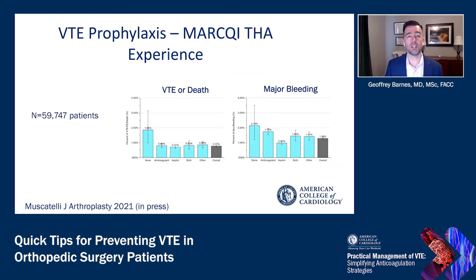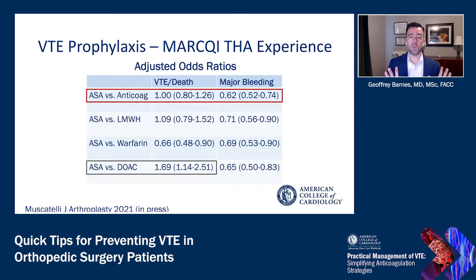A very large multicenter observational study in Michigan — the Marquee Registry — looked at almost 60,000 patients with total hip arthroplasty. Rates of VTE or death and major bleeding showed that patients who received no therapy had the highest rates of VTE, death, and bleeding. But anticoagulants, aspirin, or a combination were helpful in preventing VTE at similar levels, with aspirin showing lower rates of major bleeding. The adjusted odds ratio showed very similar VTE prevention between aspirin and anticoagulants, with approximately a 40% reduction in the odds of major bleeding with aspirin.